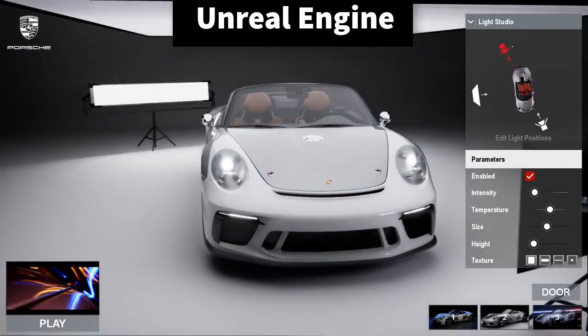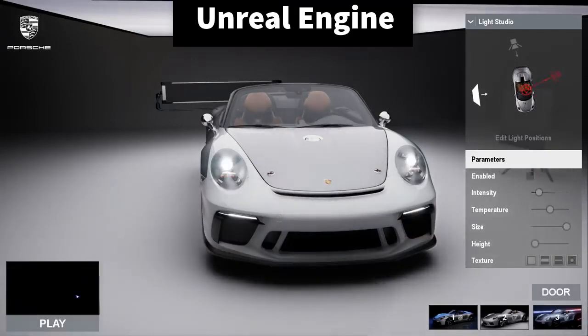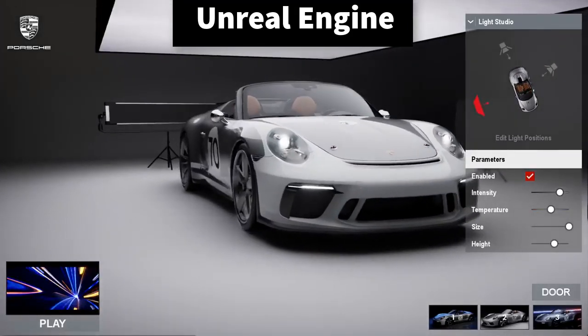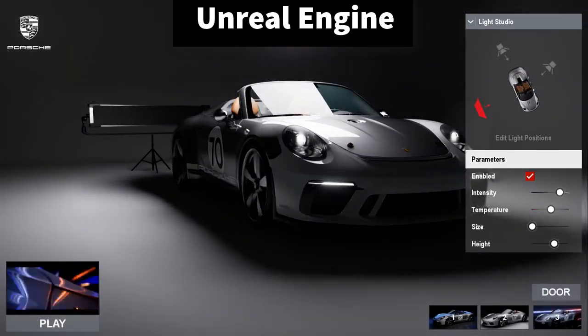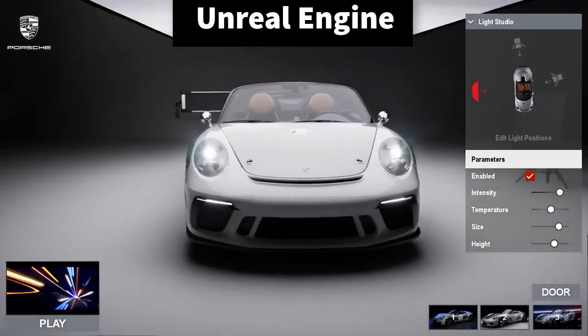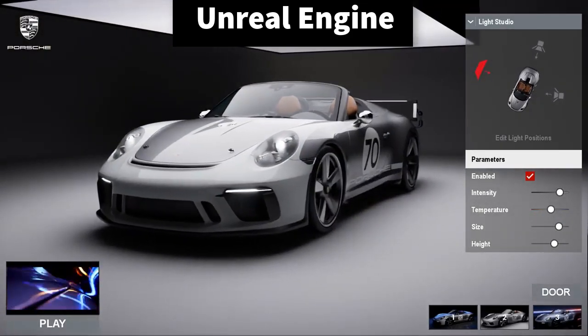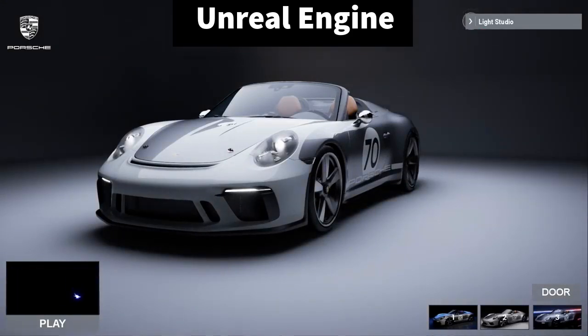Epic Games has some big customers that are using Unreal Engine for engineering purposes. Oceaneering, for example, is using Unreal Engine to augment underwater remotely operated vehicle camera vision with HUDs based on ROV sensor data to aid in poor visibility conditions. NASA uses Unreal Engine to recreate the International Space Station for training astronauts, and BMW is using the platform for its Mixed Reality Lab, which combines VR/AR with tactile hardware for an even more immersive experience.